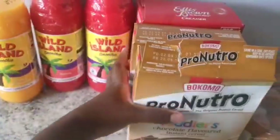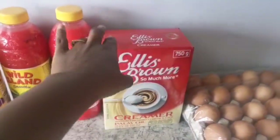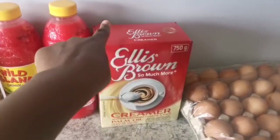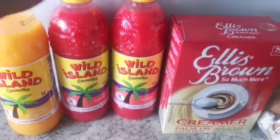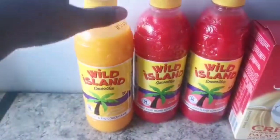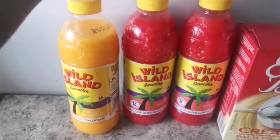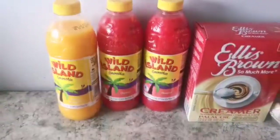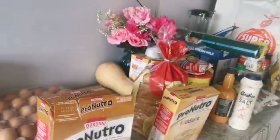I got some Ellis Brown for my coffee — I don't drink coffee with fresh milk; I only drink tea with fresh milk. My coffee has to be with a coffee creamer. I also got some Wild Island juice on sale — we enjoy this. I make lollies with the guava and granadilla flavours, which are the two favourites in the house. We have them as ice lollies or just as juice. So that's the end of the grocery haul — thank you so much for watching!